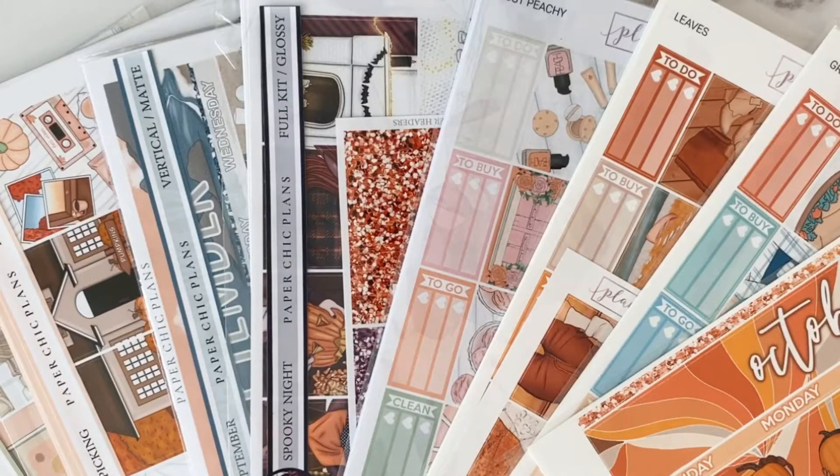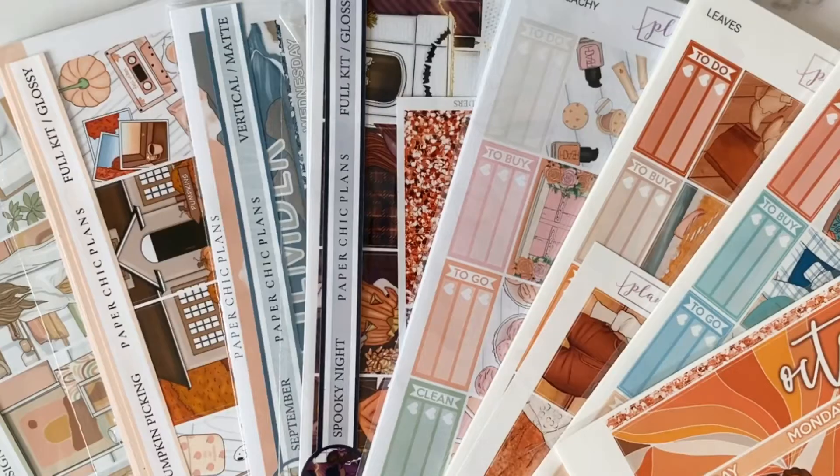Hi everyone, welcome to my first ever sticker haul on this channel, which is really exciting because I've got some really great things to show you. Everything is from either Planner Face or Paper Sheet Plans. They are both UK sticker shops and they've been two of my favourite shops since I started planning, so I'm really excited to get straight into the haul video.